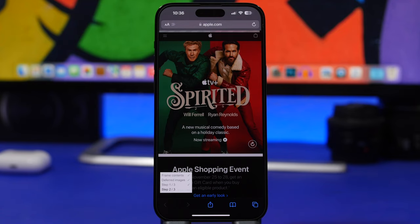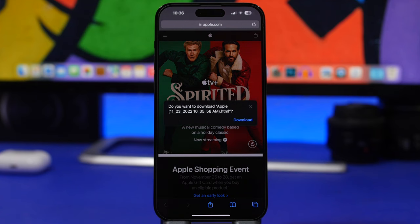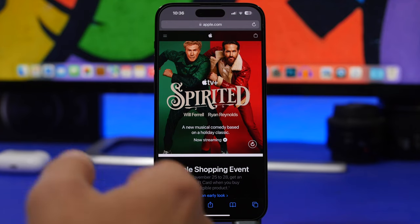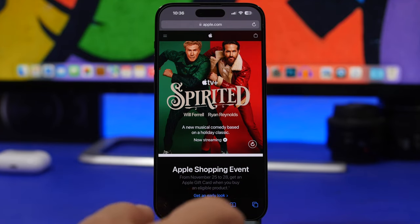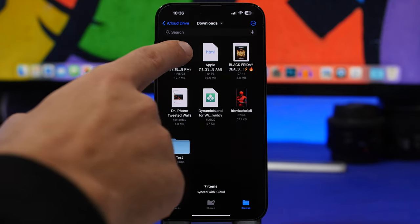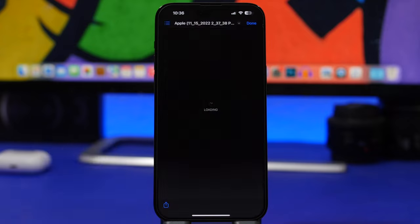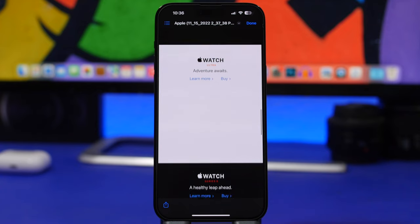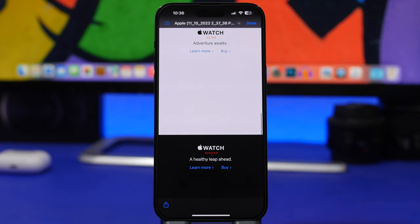Just like that you can download the website to your device — you'll have it even when you're offline. It takes a few seconds to download the website, and once it's done it's saved locally into the Files app. You can open it and view the full website from the Files app even when your device is offline.